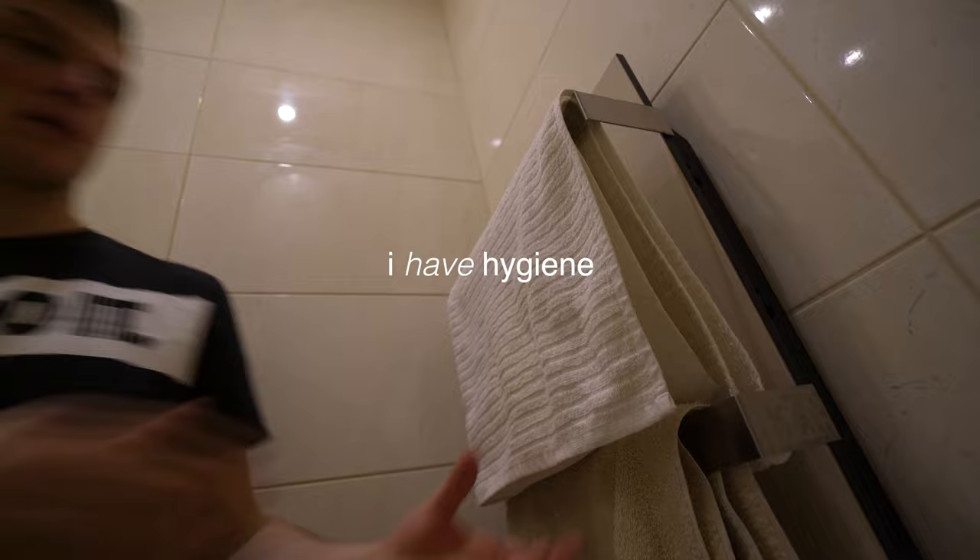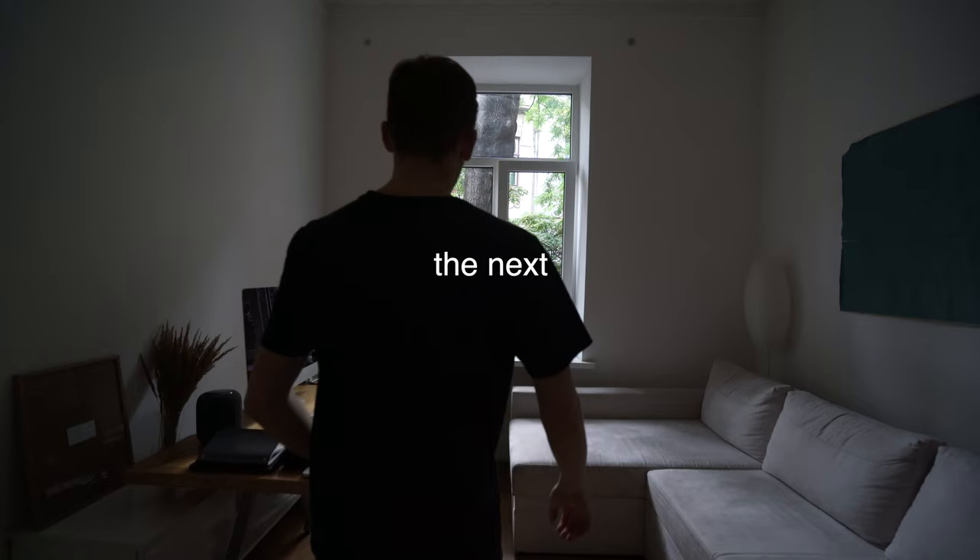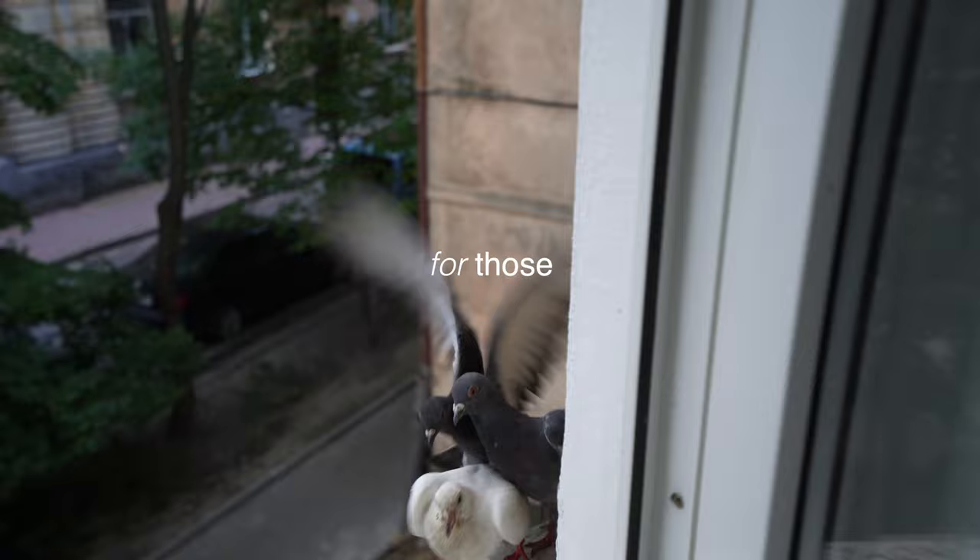Right after that I have hygiene, and the next thing is I care about pigeons, because we are responsible for those who have been tamed.